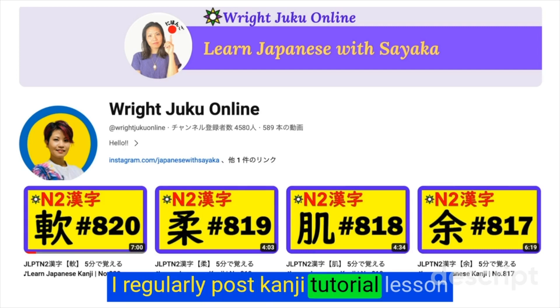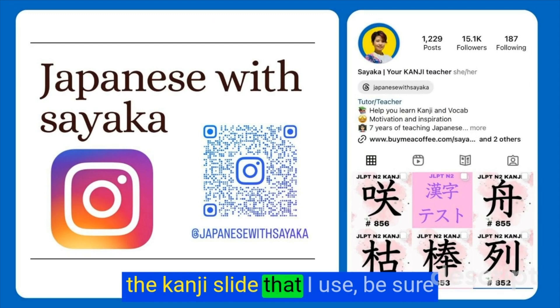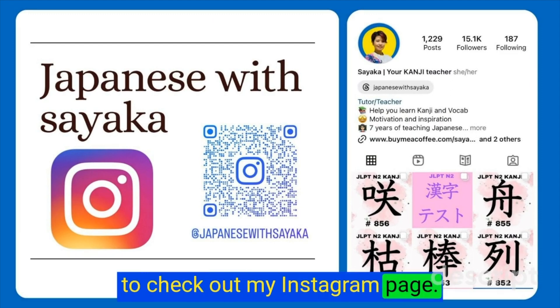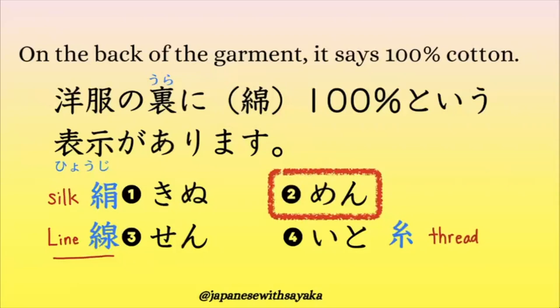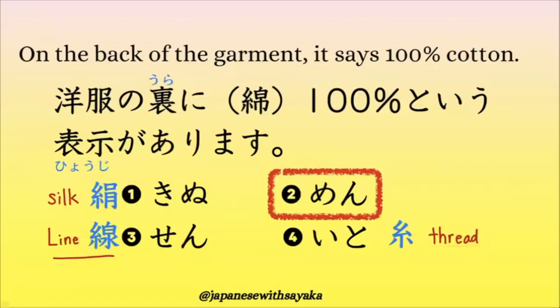This is one of my large kanji video collection. I regularly post kanji tutorial lessons like this one three times a week. The final step is a quiz. はい、答え、この漢字は綿と読みます。コットンという意味でしたね。洋服のタグに綿100%という表示があります。1番、絹、silkという意味です。3番、線、lineという意味です。4番は糸、threadという意味です。答え以外の言葉、漢字も確認しておきましょう。